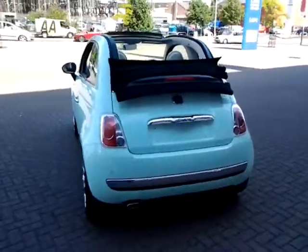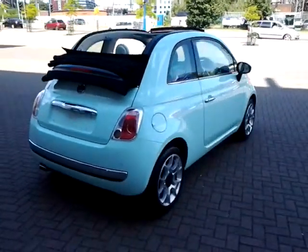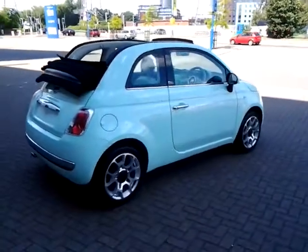This vehicle is also available to be reserved online today. All you need to do is simply click the reserve now button to the right-hand side of this video.